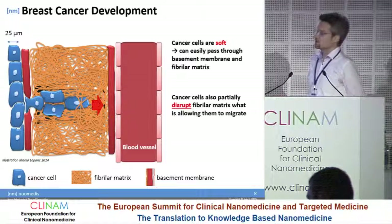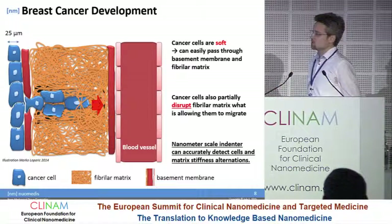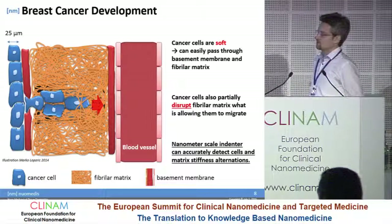And these are exactly the two mechanical parameters we are addressing. Of course, one major requirement is that you have technology that allows measurement on the nanometer scale.